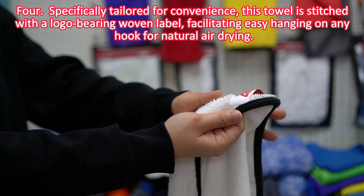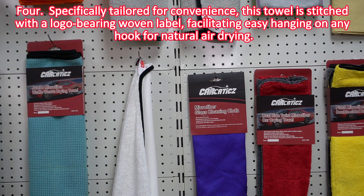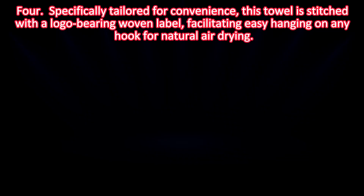Specifically tailored for convenience, this towel is stitched with a logo-bearing woven label, facilitating easy hanging on any hook for natural air drying.